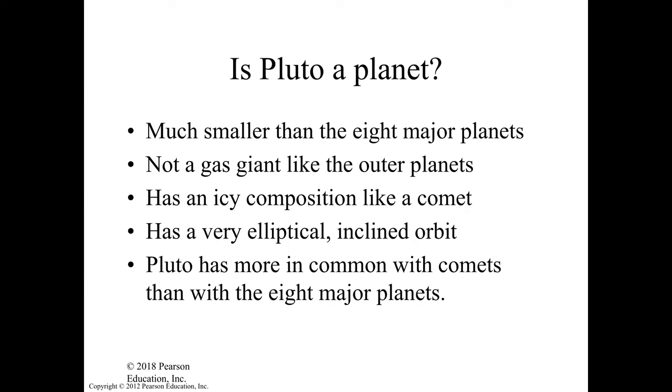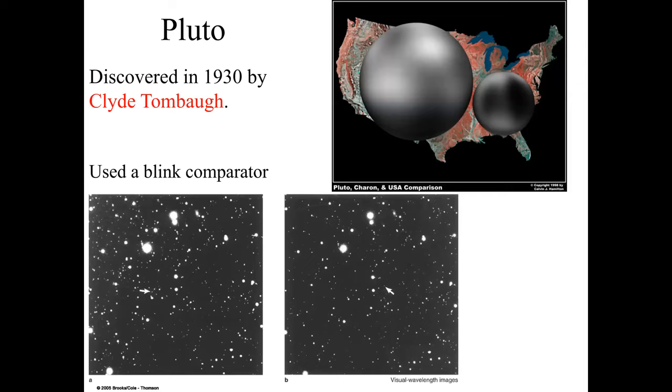Pluto is one of the larger Kuiper belt objects. If you compare the size of Charon and Pluto to the United States, Pluto is very small. Pluto was discovered in Flagstaff, Arizona in the 1930s by Clyde Tombaugh — less than a hundred years ago.